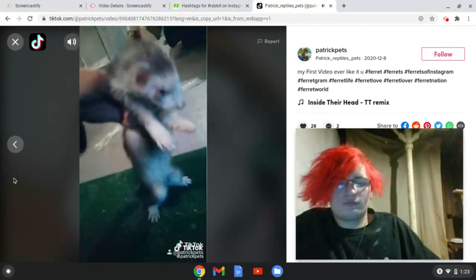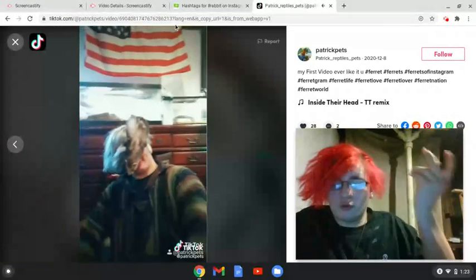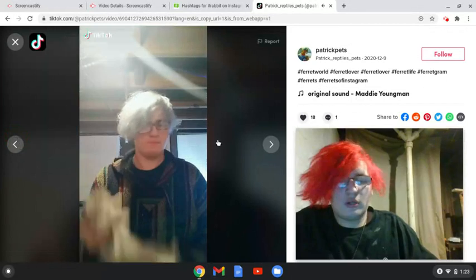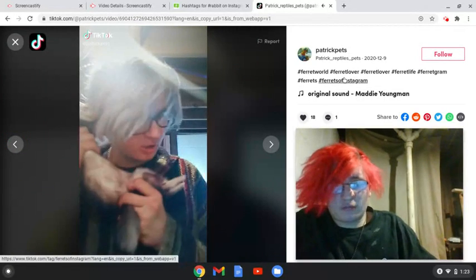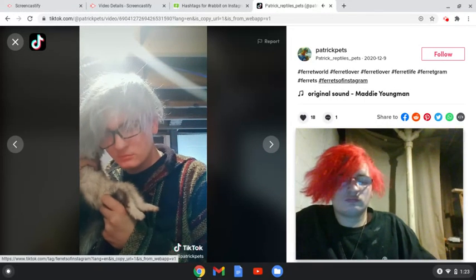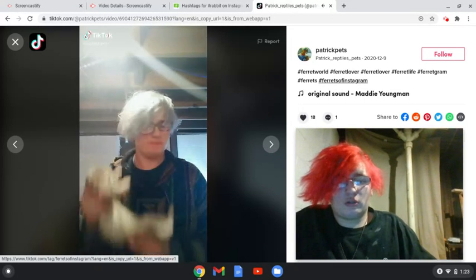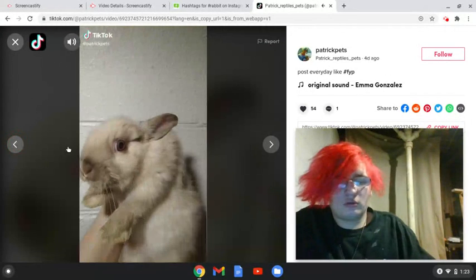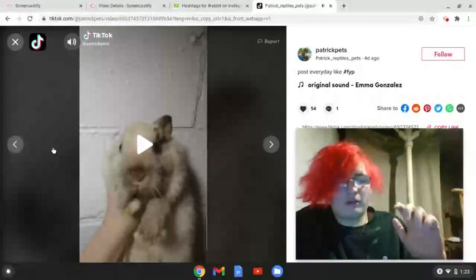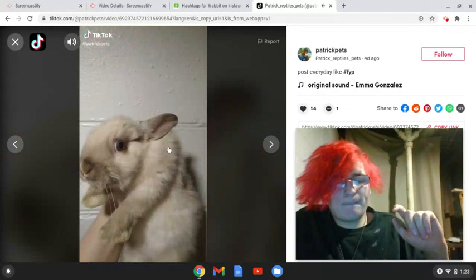It's got 28 likes and two comments, let's get into it. This is an older video — my hair is not blue anymore. So, do you ever look at someone and wonder what is this?